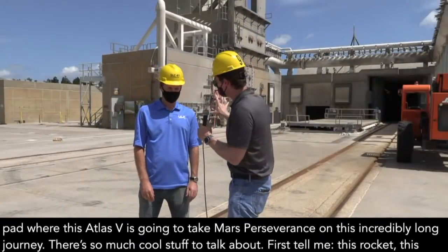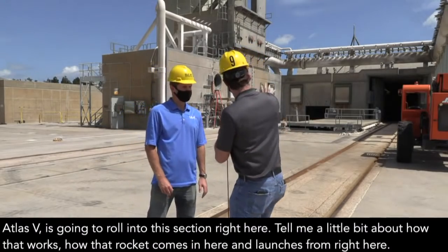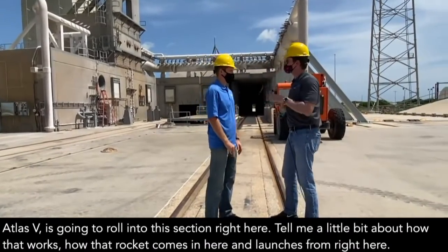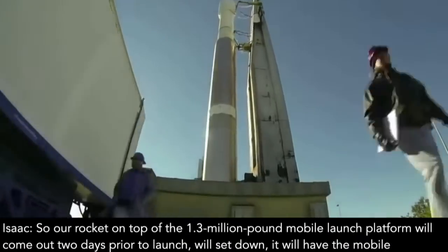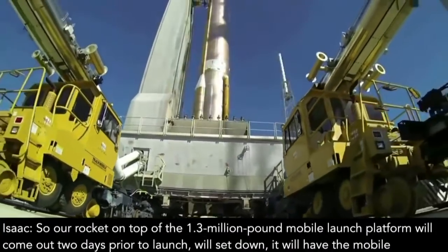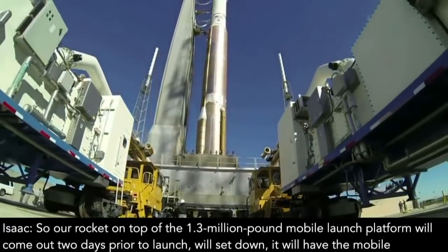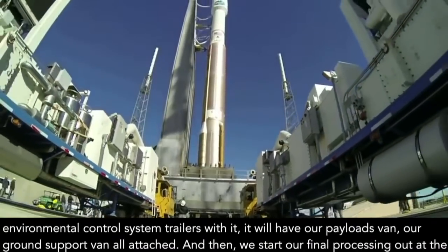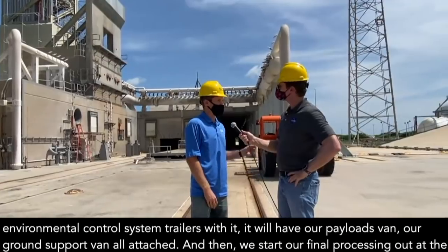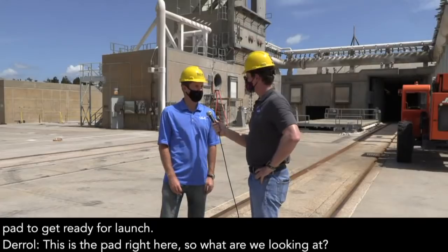There's so much cool stuff to talk about. This Atlas V rocket is going to roll into this section right here. Tell me a little bit about how that works. Our rocket on top of the 1.3 million pound mobile launch platform will come out two days prior to launch. It'll have the mobile environmentally controlled system trailers with it, our payloads van, our ground support van, all attached. And then we start our final processing out at the pad to get ready for launch.